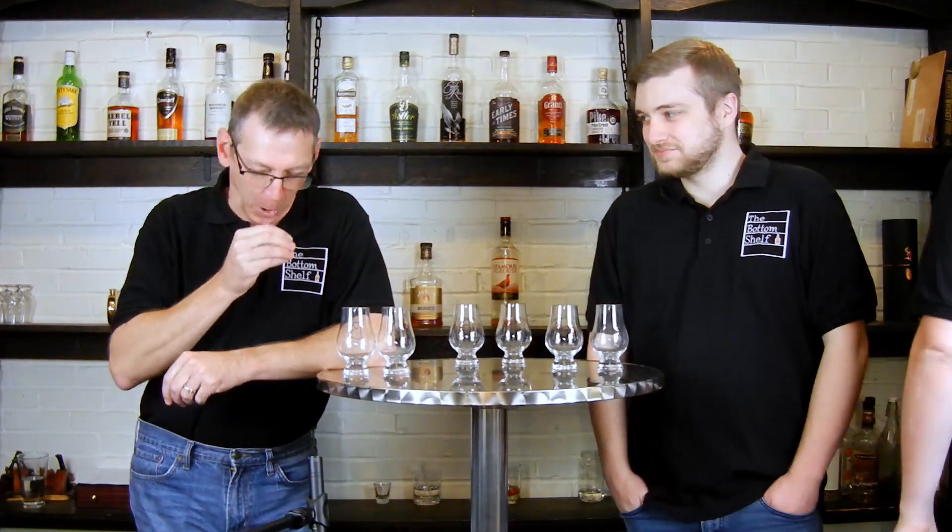Tastes like dry erase marker. That's weird because this is a wet erase marker. It tastes similar. Do you know from experience? No, I just assume they do.